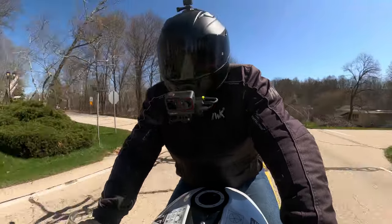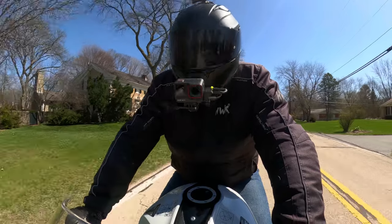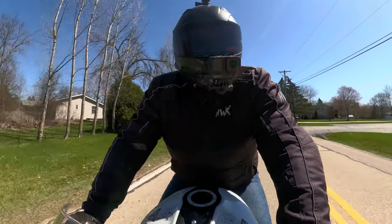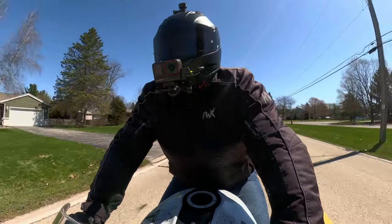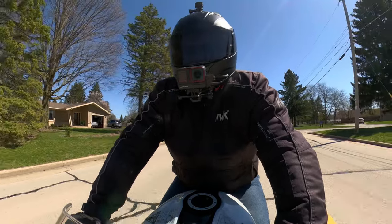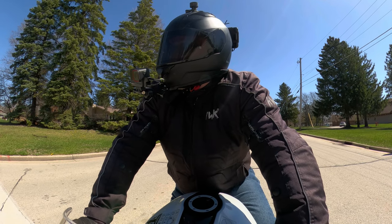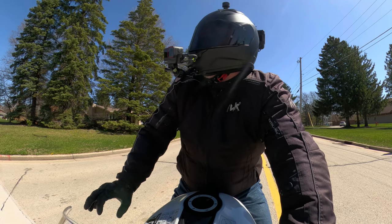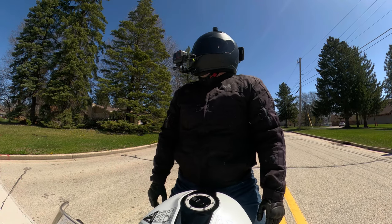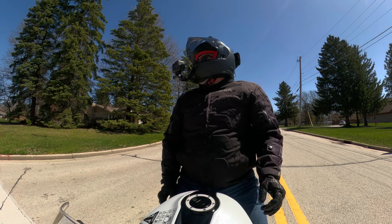It does make me smile. I like it more than I thought I would. When you're coming off the 675 — which is just raw super sport styling, quick and powerful — and you go to this, it's a different ride. It really is. I'm not saying it's bad, it's just different.